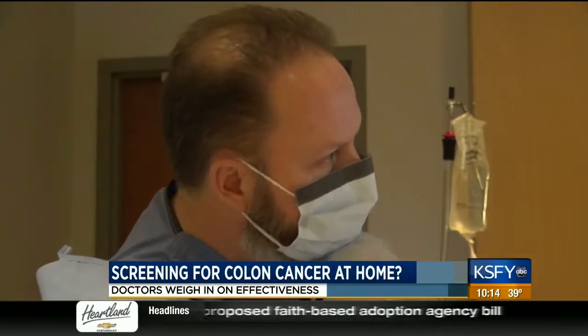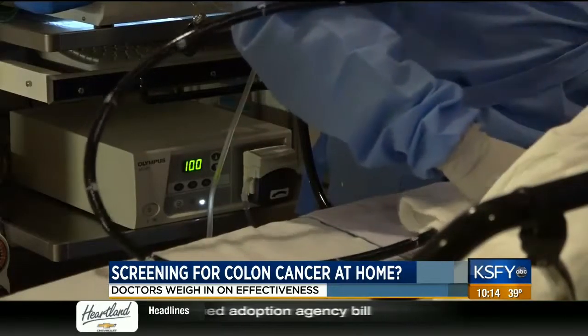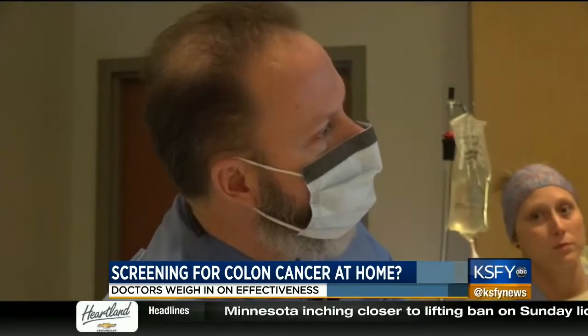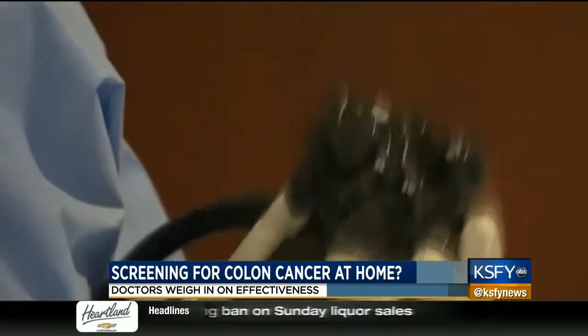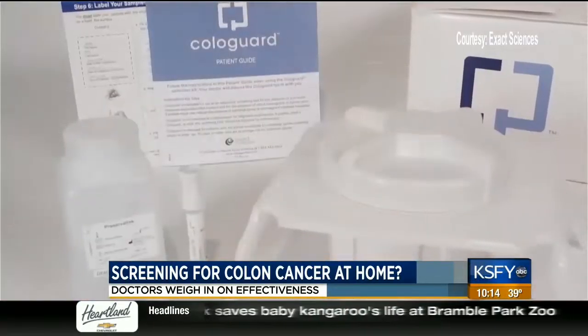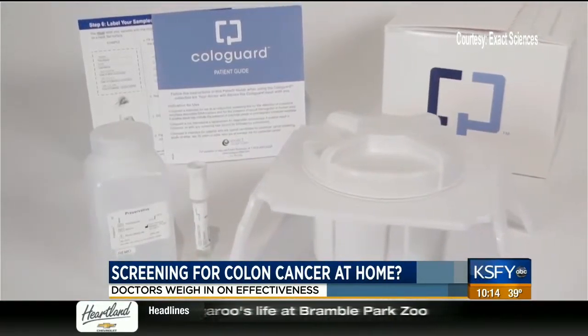Introducing Cologuard. Chances are you've probably seen this commercial. Analyzing both the blood and altered DNA in your stool, Cologuard, a product of Exact Sciences, claims to find cancer and pre-cancer in a stool sample you take at home. It's not meant to replace colonoscopies. Colonoscopy is always the preferred way to go, but Avera gastroenterologist Dr. Stephen Condren says Cologuard is just one more way to get patients screened.